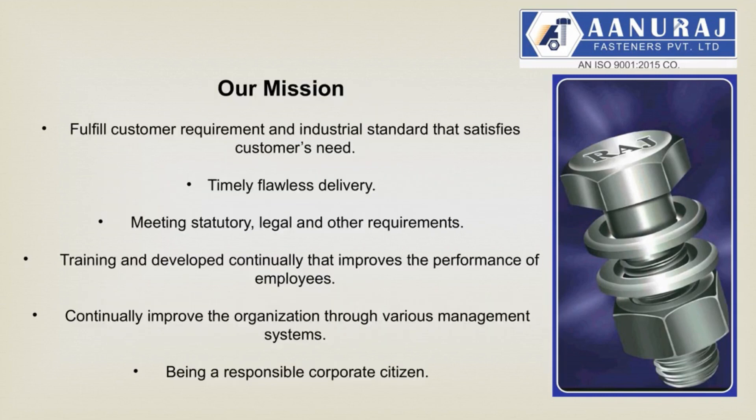Our mission: fulfill customer requirements and industrial standards that satisfy customers' needs with timely, flawless delivery, meeting statutory, legal and other requirements. Training and continually developing employees to improve their performance. Continually improve the organization through various management systems, being a responsible corporate citizen.